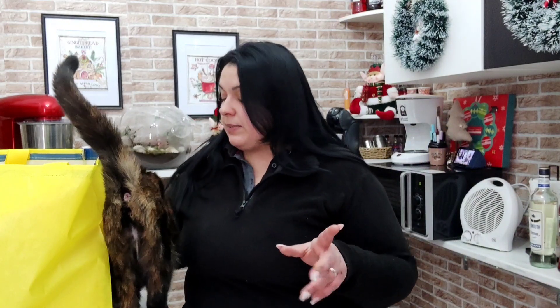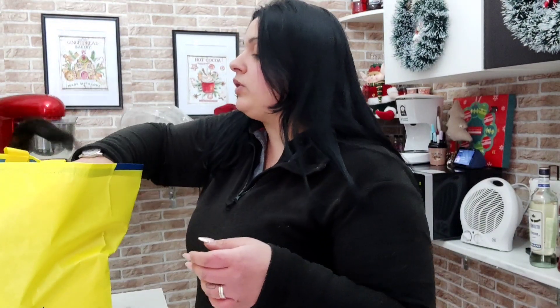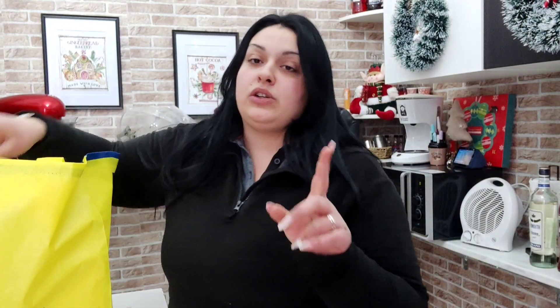Allora, spesone — sono due buste, partiamo dalla prima. Carote, tra l'altro scontate a 1,09€ tramite l'app Lidl Plus. Io ve lo dico sempre, scaricatevela questa app se non l'avete, perché è veramente molto utile e su tanti articoli vi fa risparmiare.